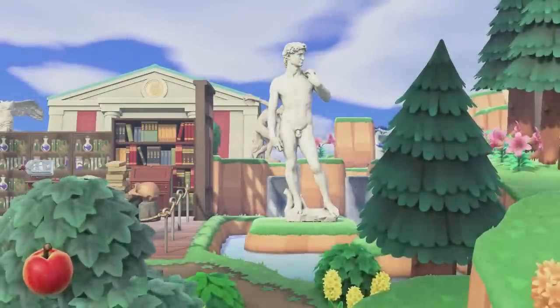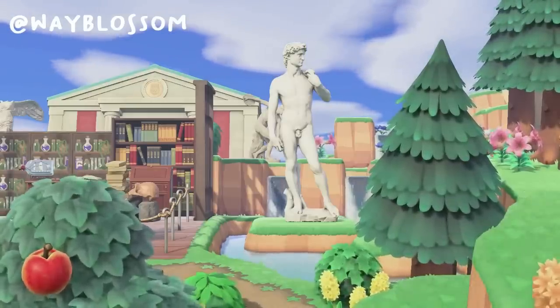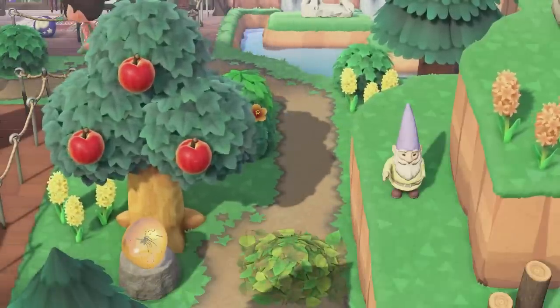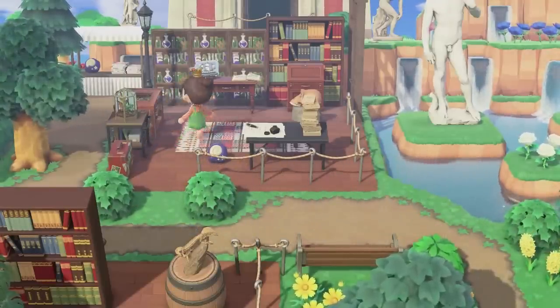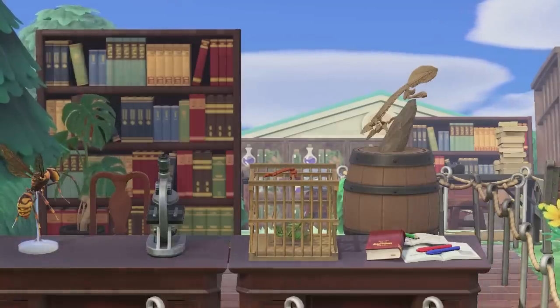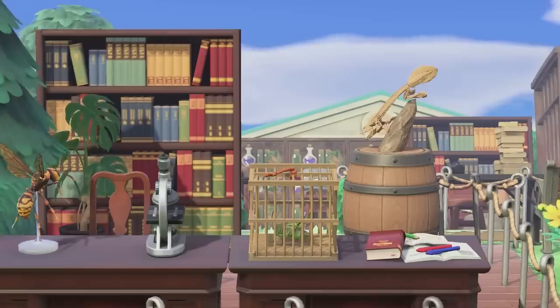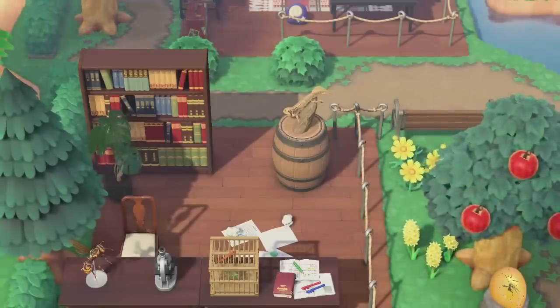The first museum design I'm showing you is by Way Blossom on Instagram — you guys should definitely check her out. I love the little trail leading up to the museum. They also have study spaces in front of their museum. I really like the carpet on the ground, the fossil, and the little bookshelf with potions. They also had another study space with a little microscope and some bugs. I really love the study space idea in front of or near your museum — it's a really cool concept.